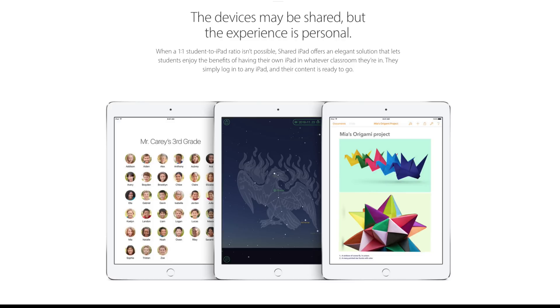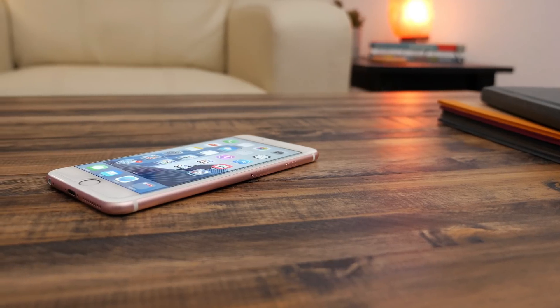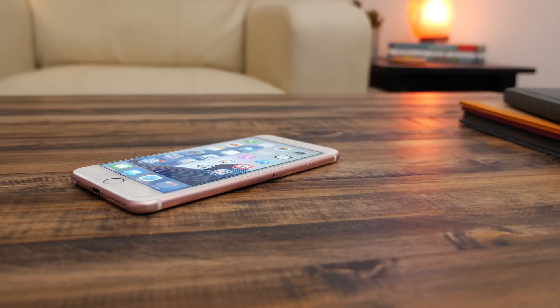So that's what to expect when you update to iOS 9.3. There are quite a few new features and improvements — be sure to let us know down in the comments which one is your favorite.